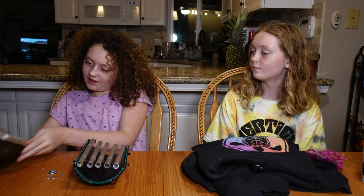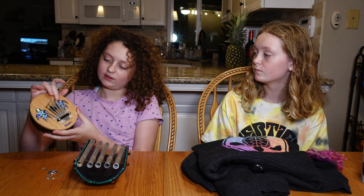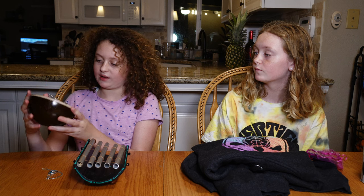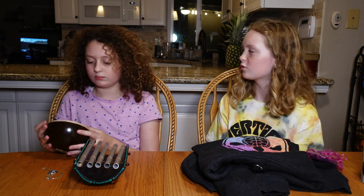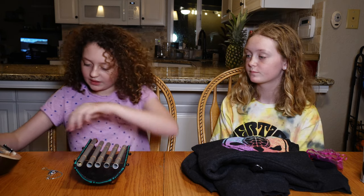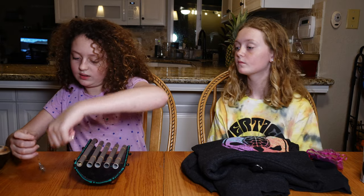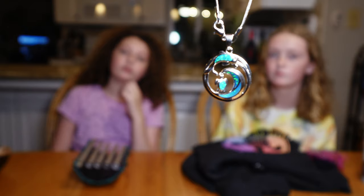Now it's our turn to share what we have. Alyssa, what did you get? So I got a little instrument right here — I think it's made out of a coconut, and it has some turtles on it and says Hawaii. It's called a Karimba. I also got this necklace — it has a turtle, a wave, and a dolphin on it.